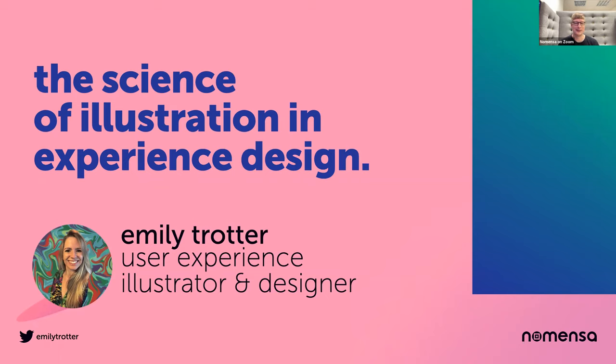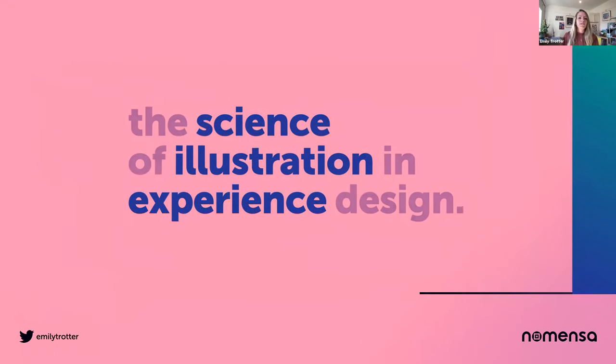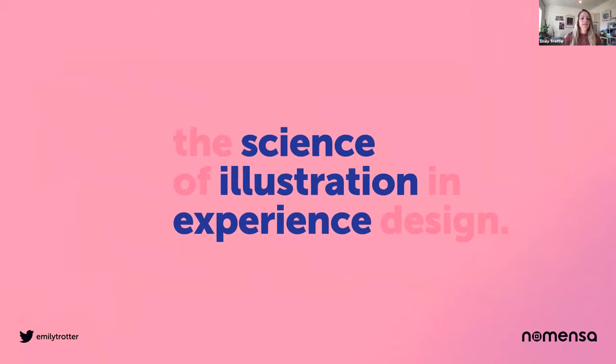Over to you, Emily. Thanks Henry. Welcome, everyone, and thank you so much for joining me this morning. It means a lot to me that you're giving up your precious time, and I hope you can take something useful away with you from this talk. So — science, illustration, experience. These are things that fascinate me. I've been drawing since I was a child, communicating through drawing and making things. I find it easier than talking sometimes. What I want to talk about is the part that illustration can play in user experience design.